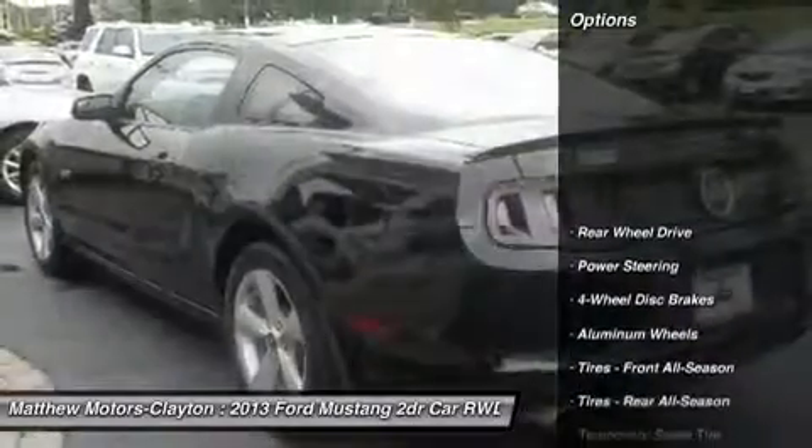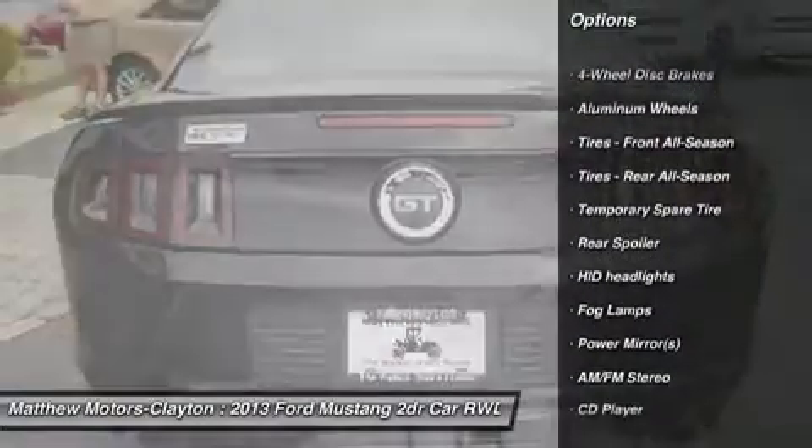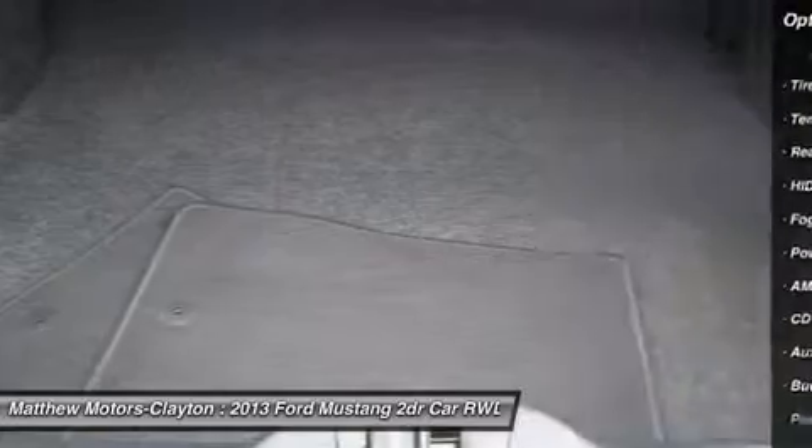Free CARFAX on every vehicle. Matthews Motors has been in business since 1994 and is a quality pre-owned used car dealership, now with two locations.